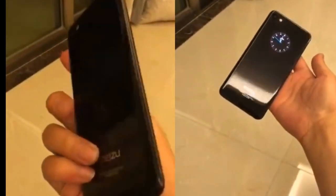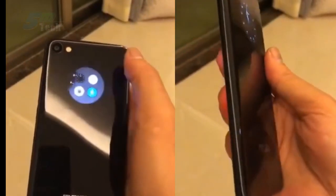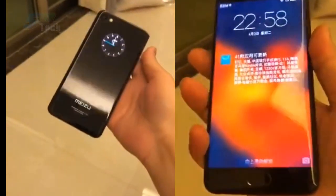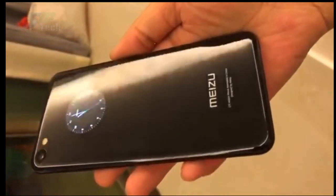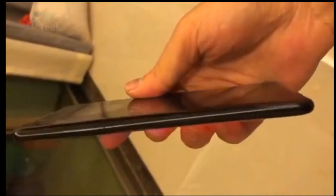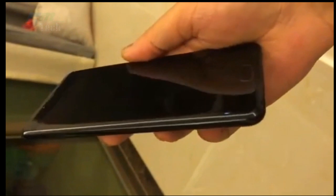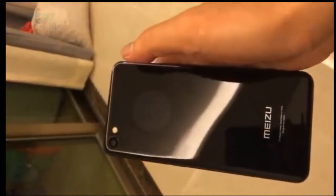A new Mizu phone prototype has been spotted online. It isn't exactly new since it is a phone Mizu developed in 2016. The design includes a circular secondary display at the rear panel which displays time. The device is said to pack a Samsung Exynos 8890 chipset, but had an expensive price tag of more than 3000 yuan, so it didn't see the light of day.